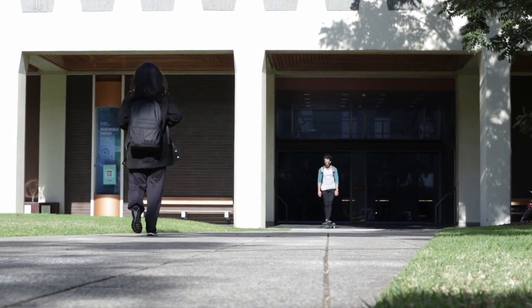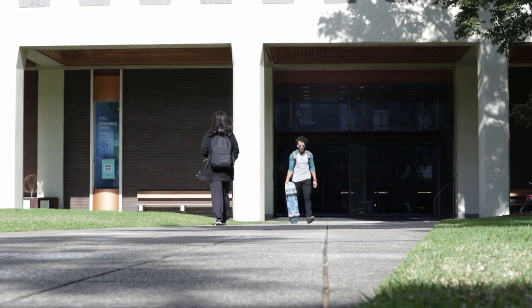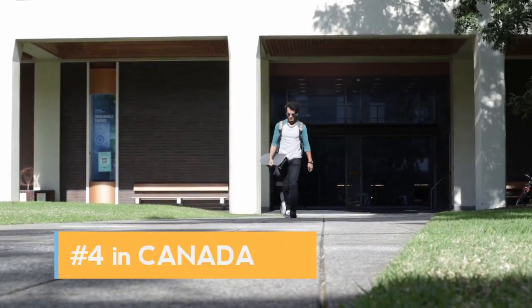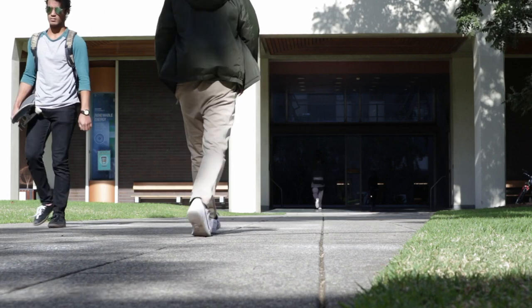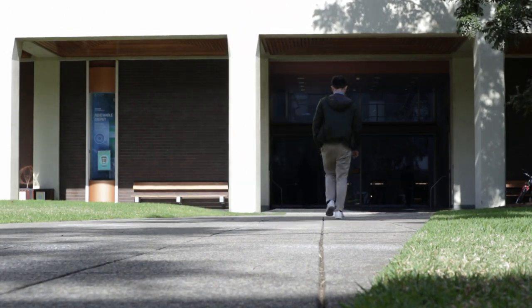Grand View Heights is also really close to the University of Alberta, which is ranked as one of the top five schools in Canada and in the top 100 schools in the world. Your commute by car is less than 10 minutes, and it's easy to bus to the school because there's so much bussing since you're so close.